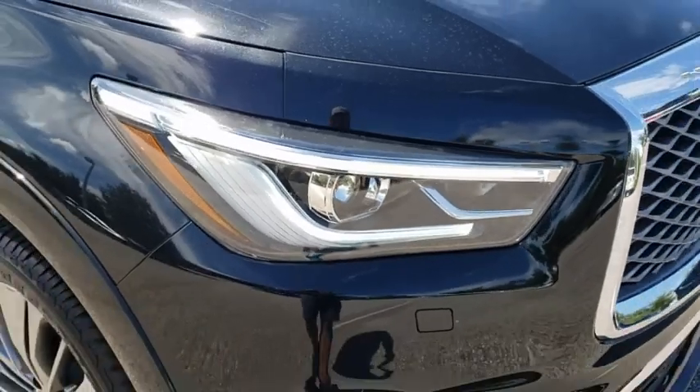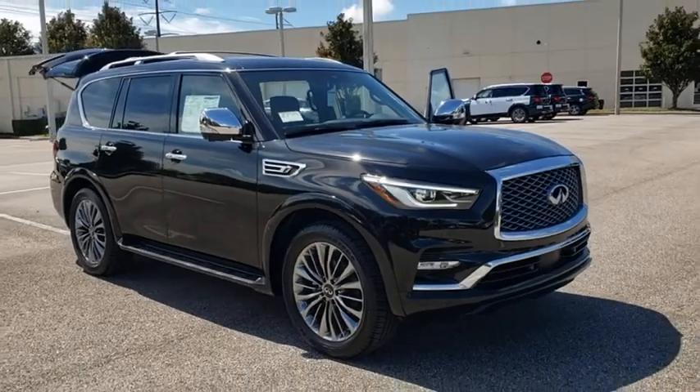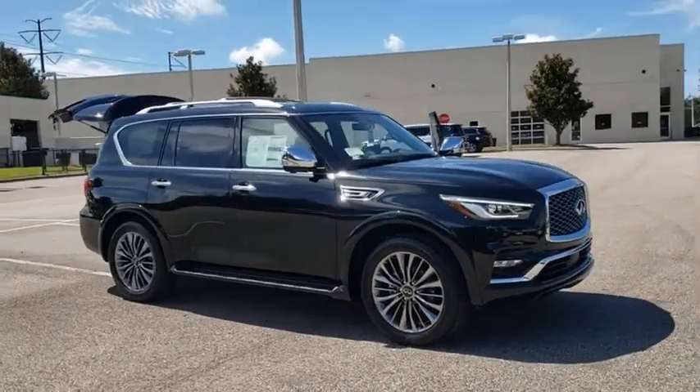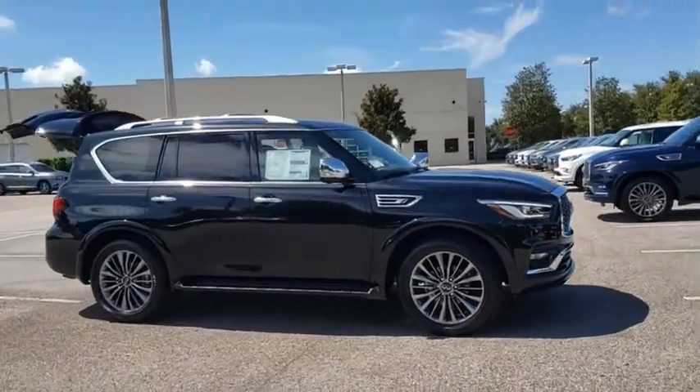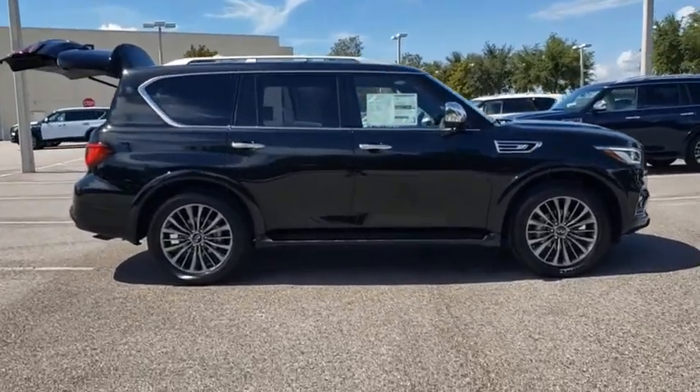Make a great choice today with the 2021 Infiniti QX80. If you are in the market for a full-size luxury SUV with all the latest technology to make driving easier, look no further than the Infiniti QX80.